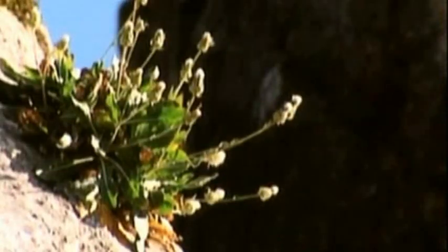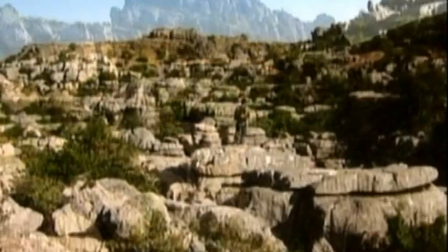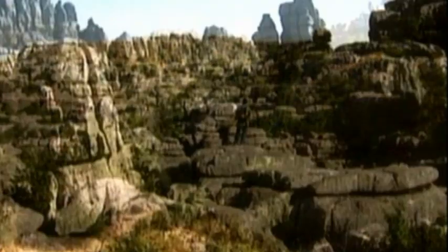The Torcal de Antequera, inland from Málaga, is a landscape created by erosion which has moulded corridors and chasms into fantastic shapes.